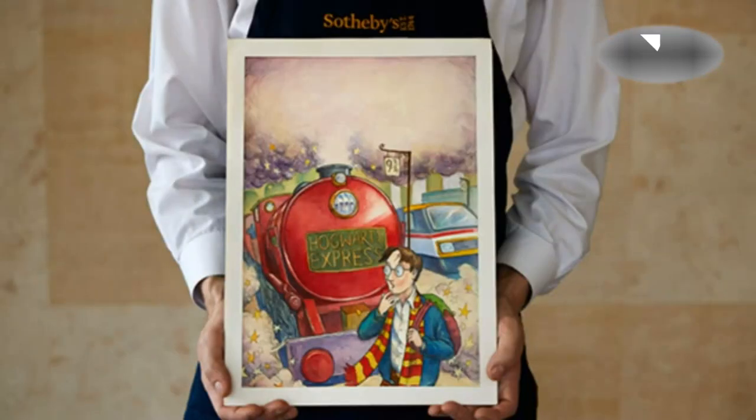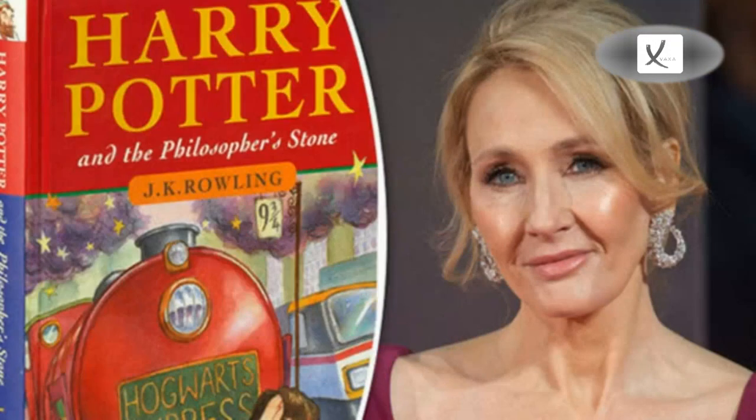The illustration was first offered at auction in 2001 at Sotheby's London, when only the first four books in the series were published. It was estimated at twenty-five thousand to thirty-one thousand dollars before being sold at one hundred and seven thousand six hundred dollars.